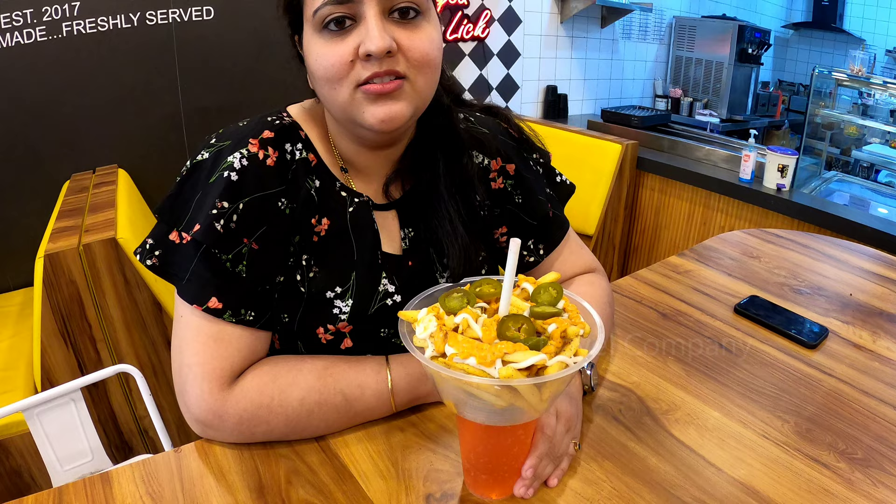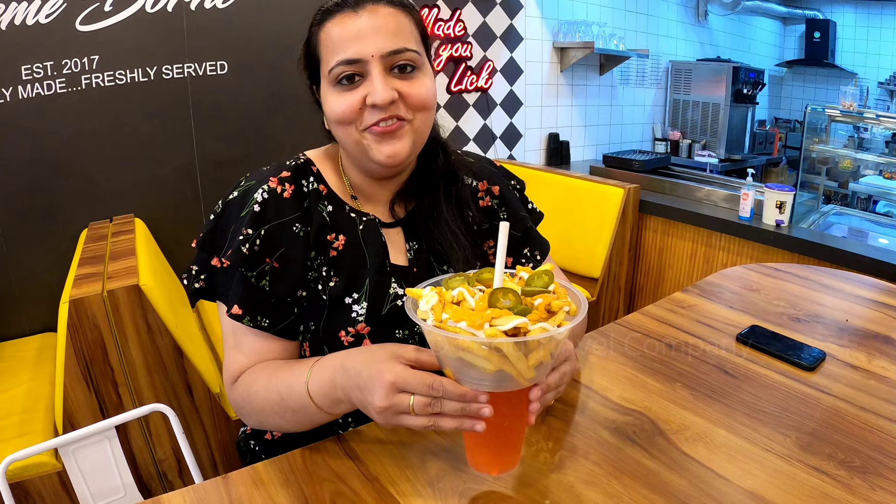So guys, this was one item which I wanted to try here. This is the frayot tower which has a cooler down and fries with some toppings. The concept is very nice and so convenient — I would actually want one like this at home as well. You have the fries on the top and the cooler down, you can enjoy both together. It's very nice, you should try this when you come here.